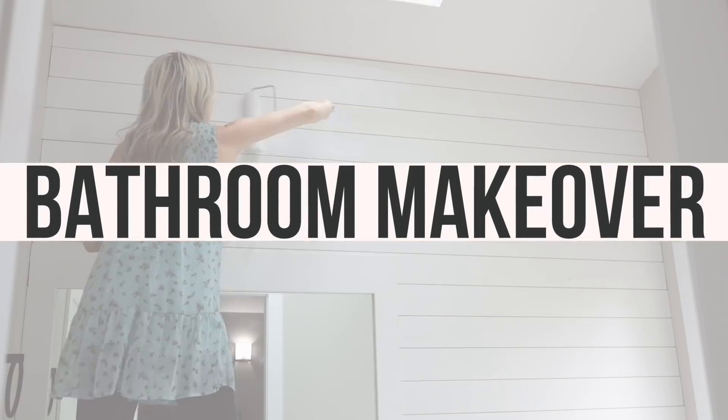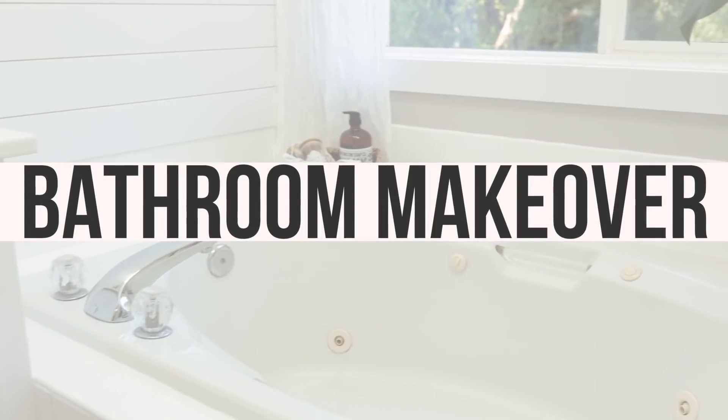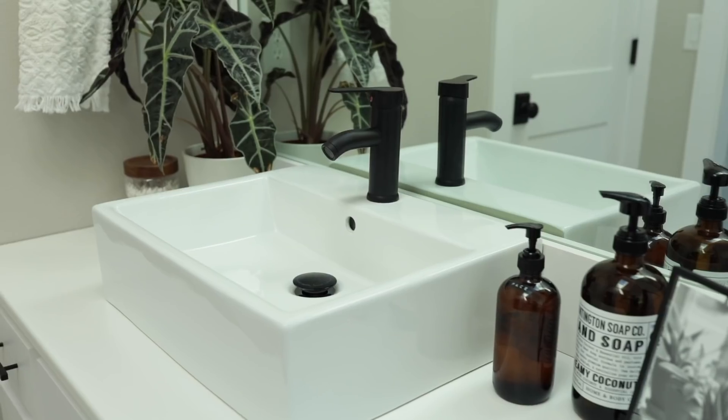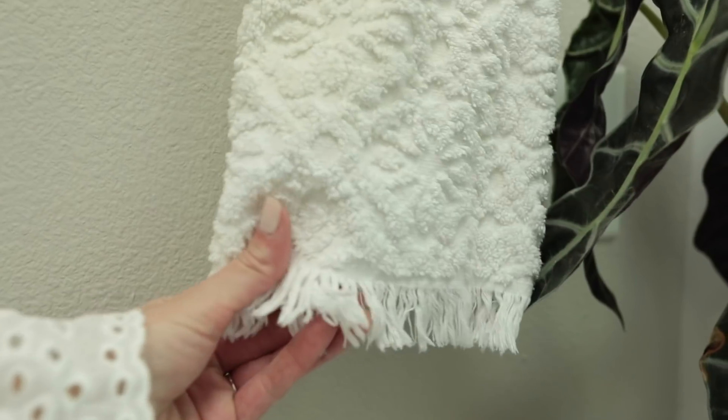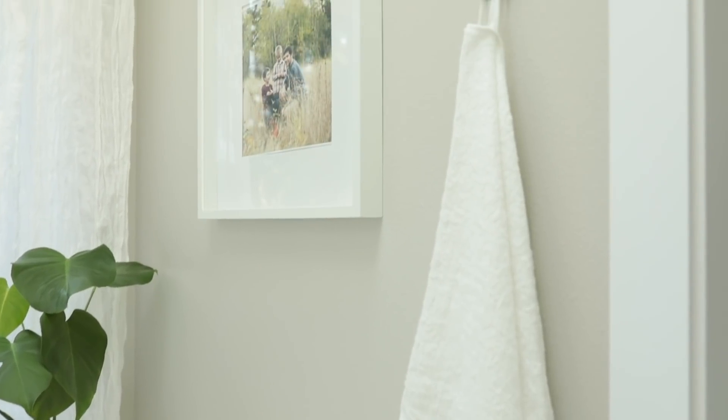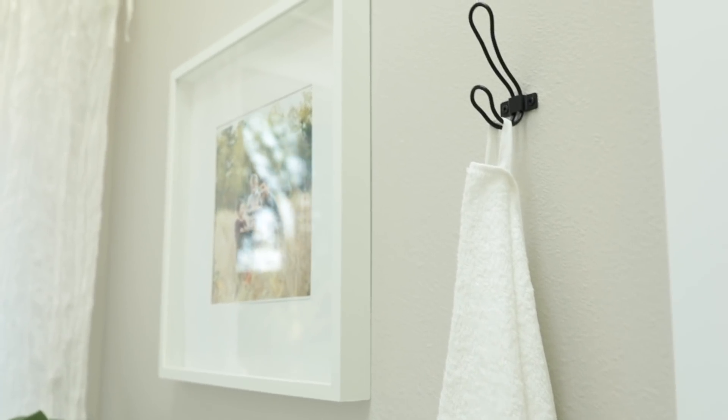Welcome back for our latest home renovation project. Today we've partnered with Scott Comfort Plus Toilet Paper to share the full transformation of our master bathroom. We've lived in our house for about four years now and it was time to finally get started on redoing this bathroom. I went with a bright white minimalist aesthetic — I really just wanted to simplify and eliminate some of that visual clutter.